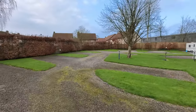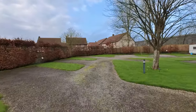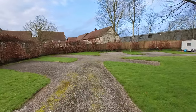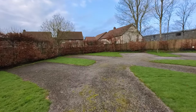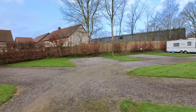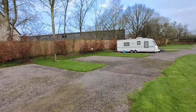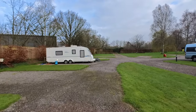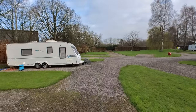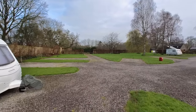You'll notice the pitches here are mainly hard standings, and they're what I call good hard standings because they seem reasonably level. Also there's not mud coming through the gravel. On quite a few sites we've been to, they've been hard standings but actually there's quite a lot of mud coming through so you end up traipsing mud everywhere. The pitches do seem relatively close — I always compare these things to the Camping and Motorhome Club where you get a definite space between pitches. I wouldn't say this is too close but it does feel closer than Camping and Motorhome Club pitches.